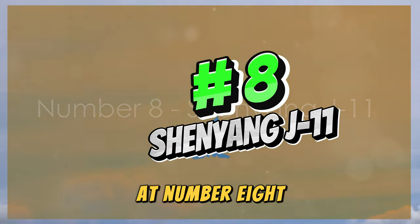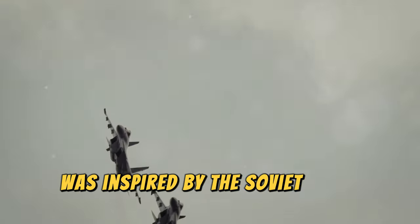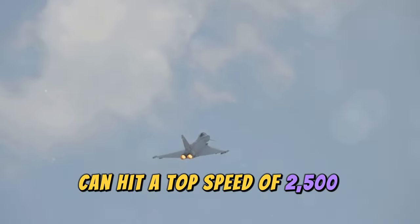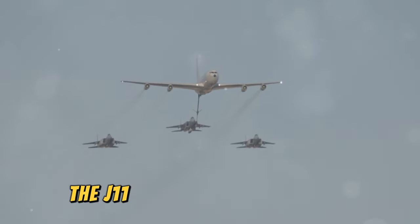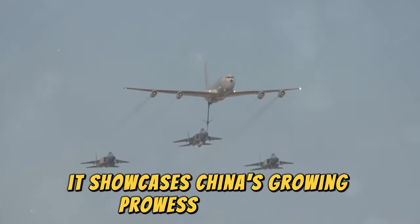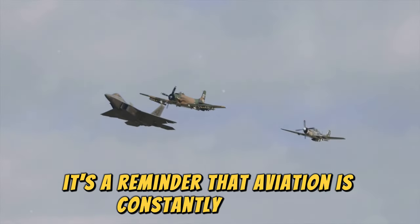At number eight, we're landing in China with the Shenyang J-11. This twin-engine fighter jet, first flown in the 90s, was inspired by the Soviet Su-27 Flanker. The J-11 can hit a top speed of 2,500 kilometers per hour, matching the MiG-23. As China develops more advanced jets, the J-11 may be overshadowed, but for now it showcases China's growing prowess in military aviation — a reminder that aviation is constantly evolving.